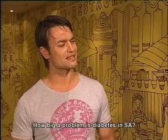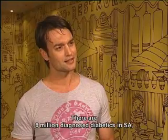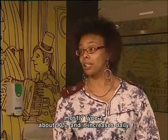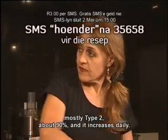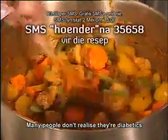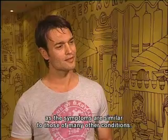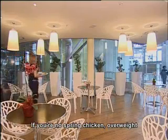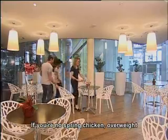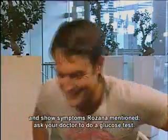How big is diabetes in South Africa? South Africa has around 6 million people diagnosed with diabetes. Type 2 diabetes is the most common — around 90% — and there are still many people who don't know they have diabetes because the symptoms are the same as many other conditions. If you are losing weight and experiencing the symptoms that Rosanna has mentioned, ask your doctor to do a glucose test.